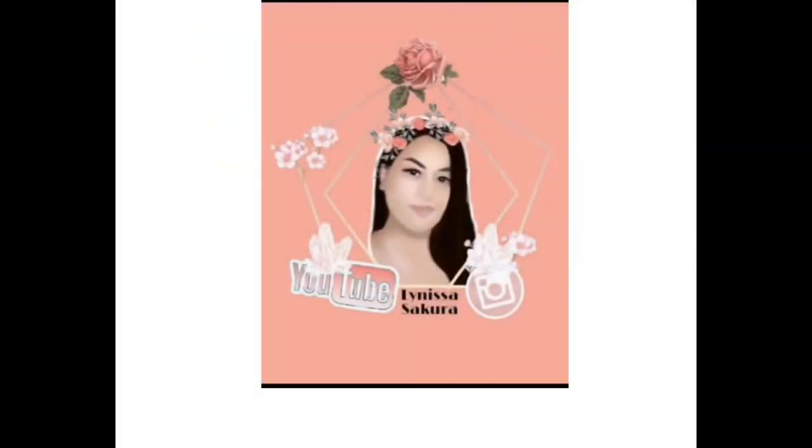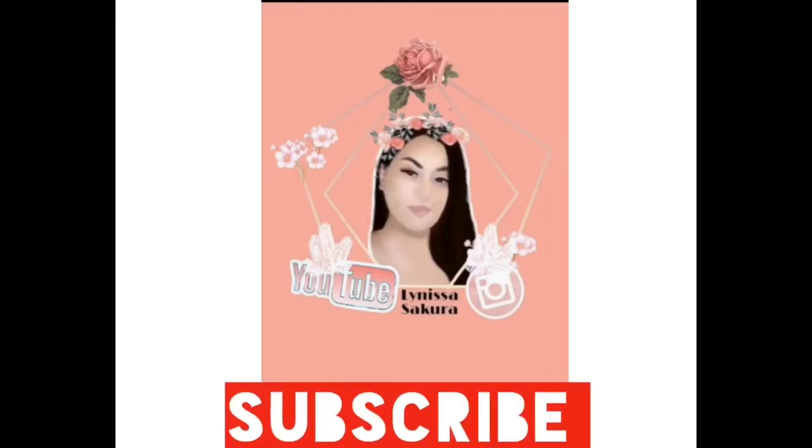Hi guys, welcome back to my channel. Today — you can probably tell by my face — this video has to do with my face. I currently just did my makeup with ten dollars worth of makeup that I got at the flea market.